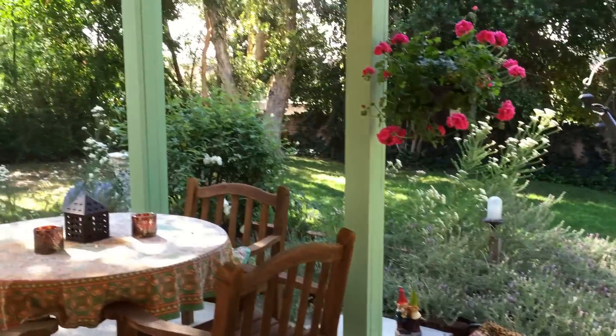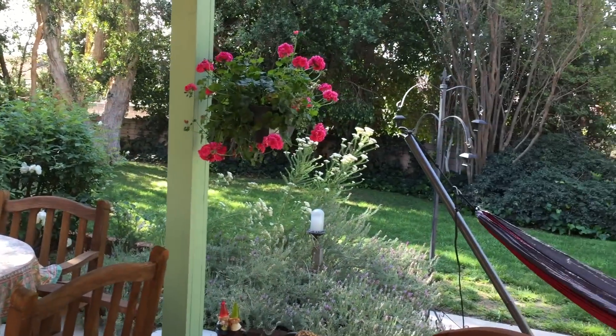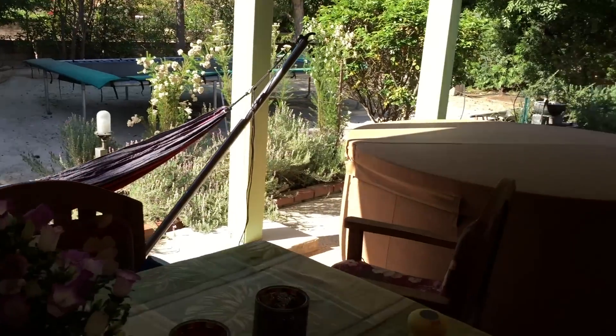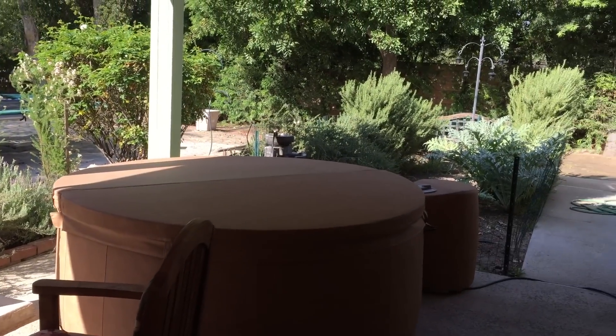This is what our backyard looks like. I just want to show — there are some flowers, we got a hammock, a trampoline, and a hot tub.